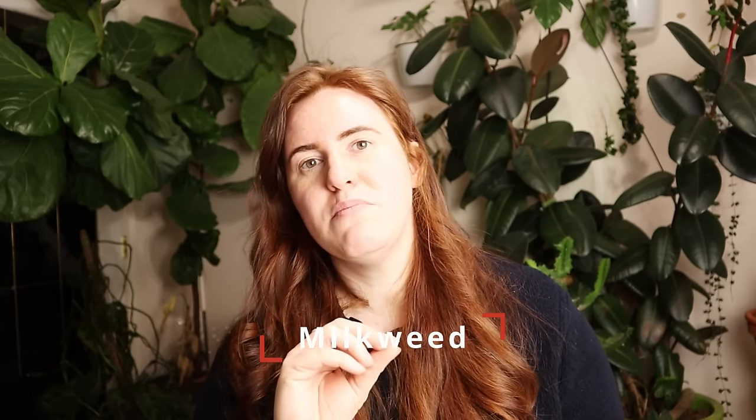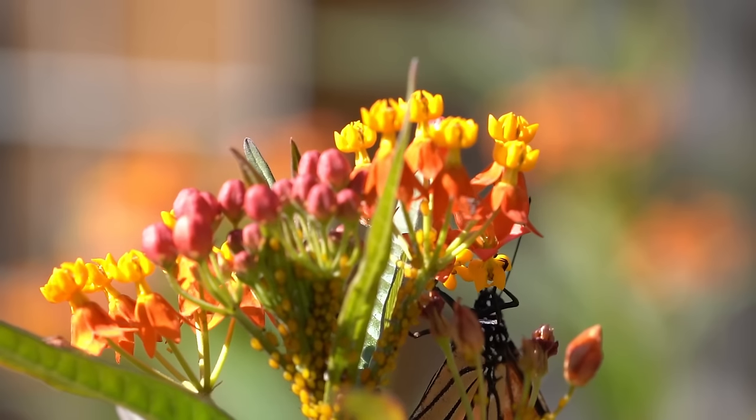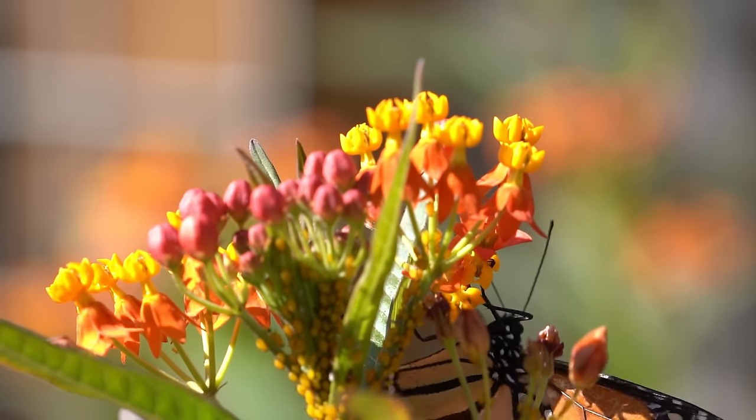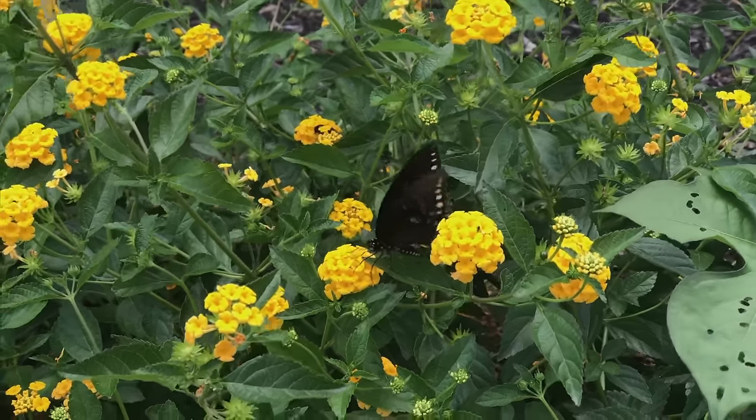The next one is milkweed. Milkweed is like a butterfly's paradise, and right now would be the time to start that. If you started it sooner, you'd be able to give pollinators some food prior to the rest of the bloom cycles you'd see on dandelions and so forth — it may be the first option some of these little pollinators have to get what they need.